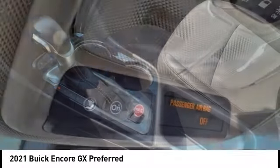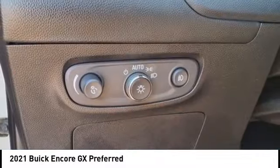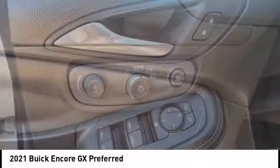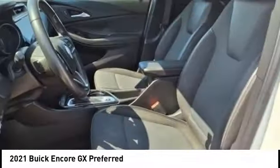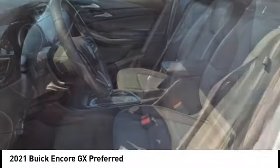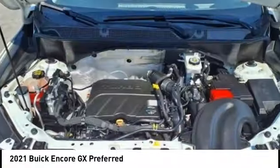Come see the car for yourself. The Encore GX.